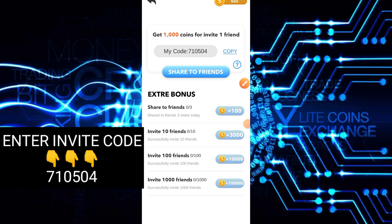Dito pwede ka rin kumita through invite — 100 coins per invite and so forth. So sa 100 invites ay 1,000 coins, so meron kang 100,000 coins na makukuha. So 1,000 coins for invite daw, yun yung sabi.